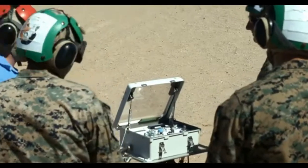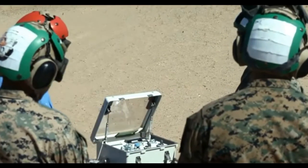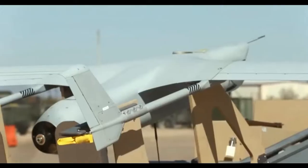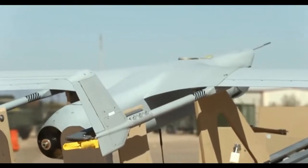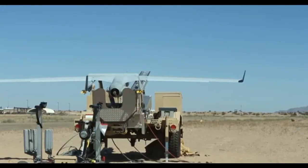It can stay aloft for up to 16 hours, but once it's time to land, the delicate approach to recovery requires that the wingtip be trapped on a vertically stretched flexible cable, with a margin of error of only 8 feet.